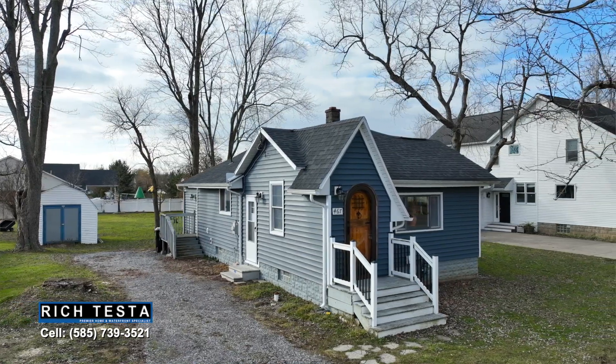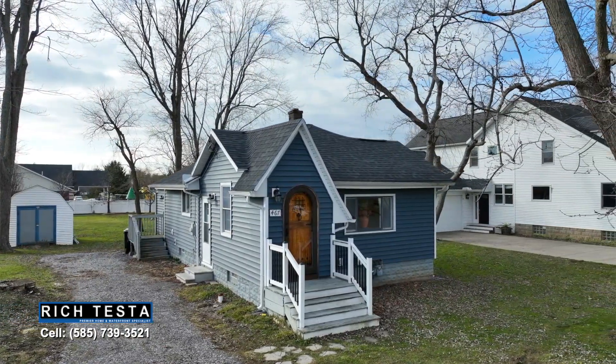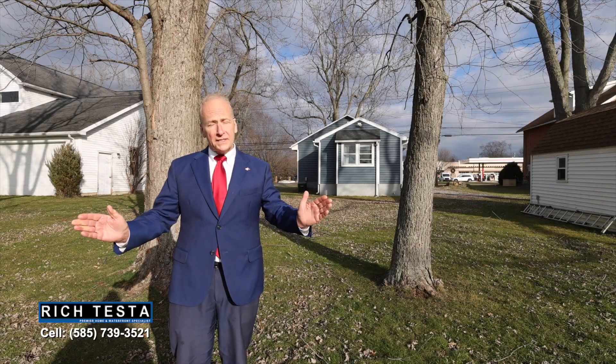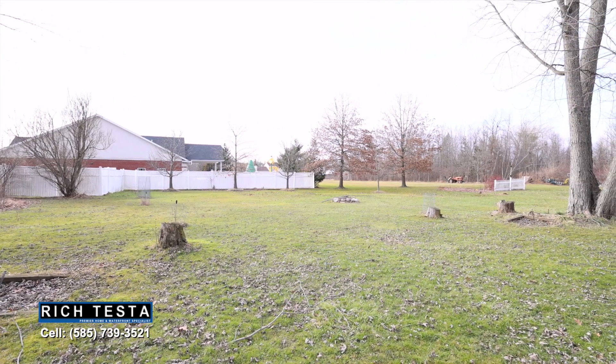The quality craftsmanship is evident in the details, with newer windows and siding making this ideal for maintenance-free, one-floor living. This property also features a spacious backyard — a great place to relax and enjoy nature.